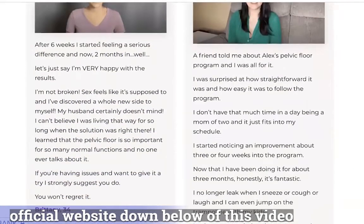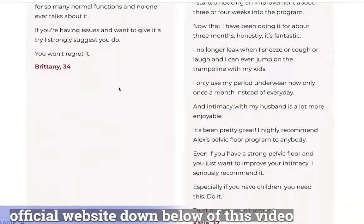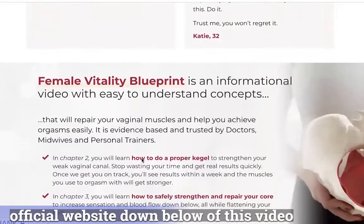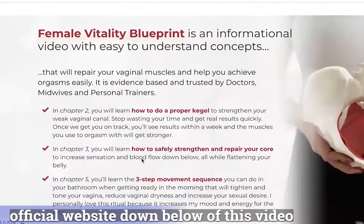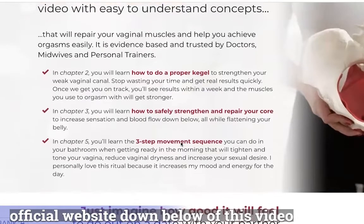If you are a woman with weak abdominal or pelvic floor muscles and want to improve your sex drive, then Female Vitality Blueprint is just what you need. It is an ideal training program for those women looking to increase their sexual drive without medicines or going to a trainer or doctor.